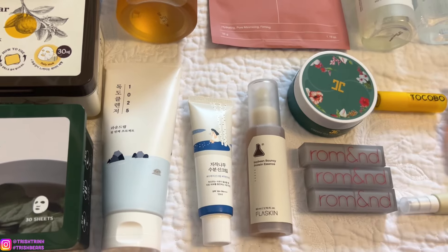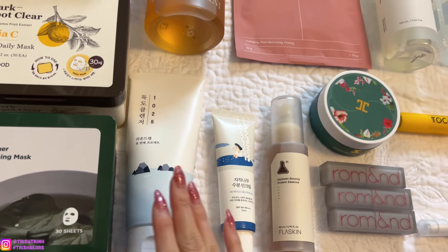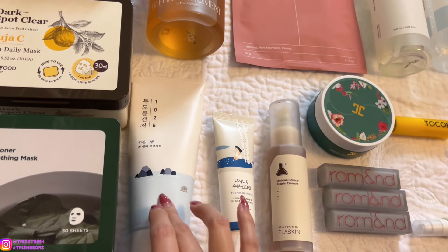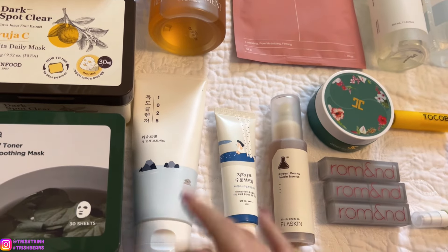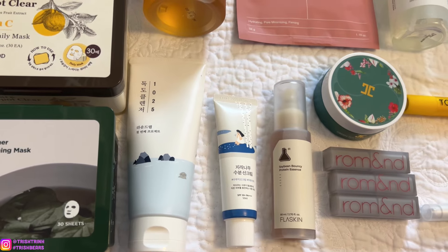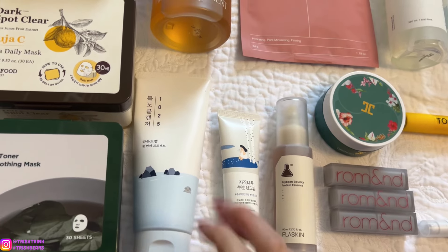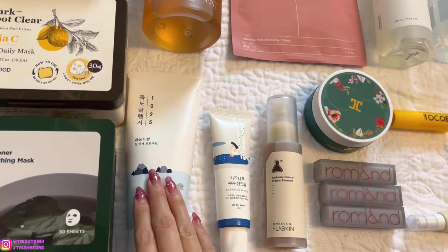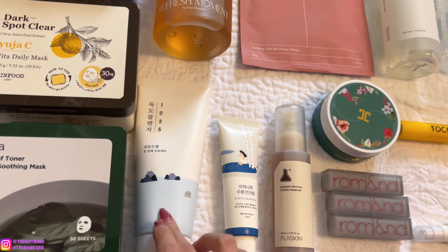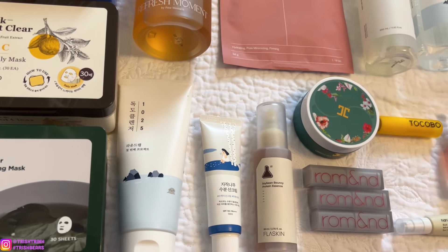Next is the Round Lab 1025 Docto Cleanser. Just like the toner, I have the cleanser, and this is always my favorite — forever my number one Korean cleanser face wash. I tried so many others, like 10 different cleansers, and this is the one that doesn't leave my skin dry. It is so moisturizing, makes my skin feel so smooth, refreshed, and clean. Highly recommend giving this one a try. The Round Lab 1025 Docto line is great for dry, sensitive skin. I have combo skin, oily and dry, but this one is so good.